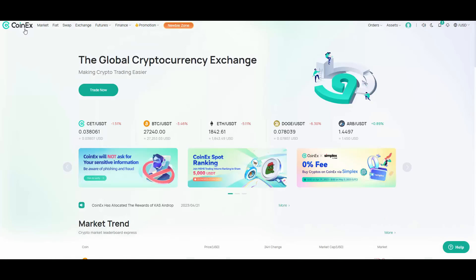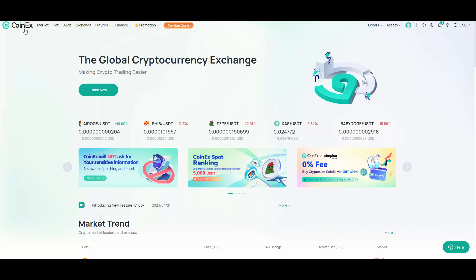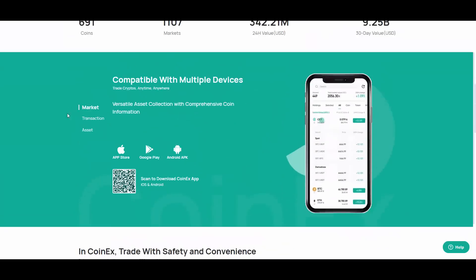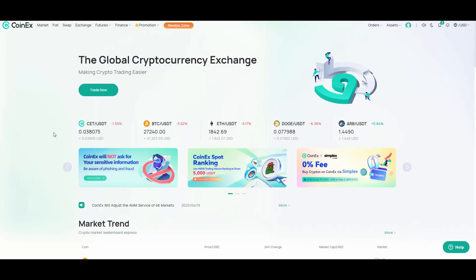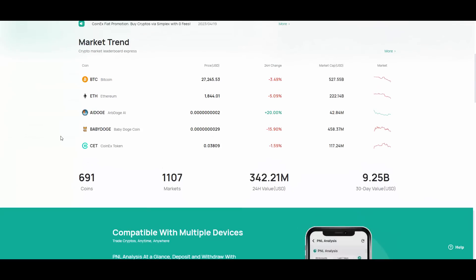CoinX overall is super easy to understand. They are very user-friendly with a clean UI — easy to navigate, and the website runs fast. They really make trading easy. They also have a mobile app you can download, and they are super active on social media, which I recommend following to stay updated on new listings and news from CoinX.